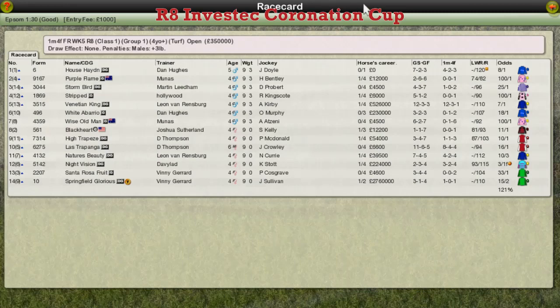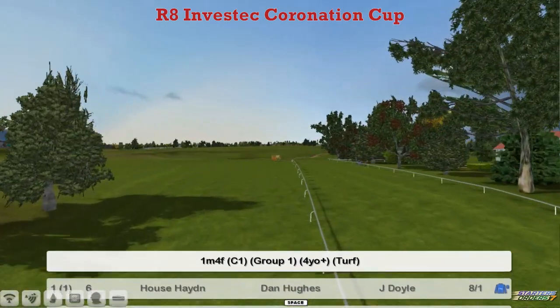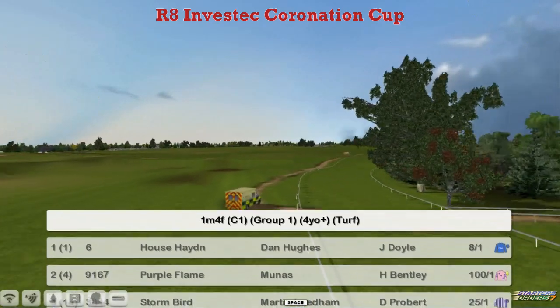Time for the big three then — the big three great Group Ones from Epsom. It's the Coronation Cup first. This is the one for the older horses over the full mile and a half trip, same as the Derby and the Oaks later.